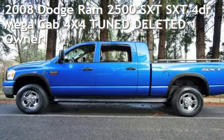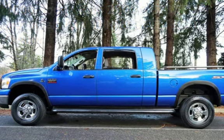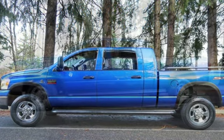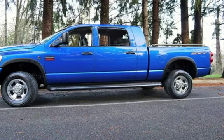Check out this pre-owned 2008 Dodge Ram 2500 SXT. This four-door truck has a six-cylinder, 6.7-liter i6 engine, with four-wheel drive, and an automatic transmission.